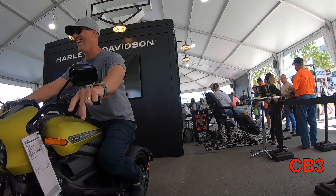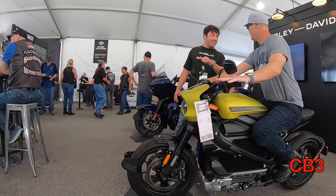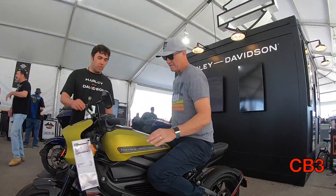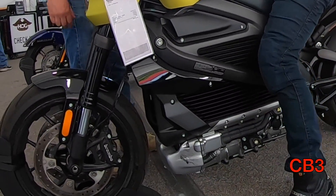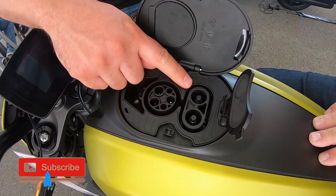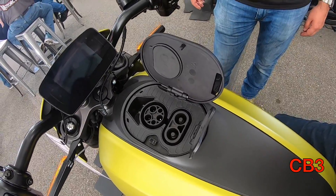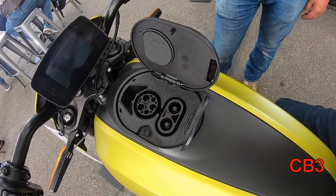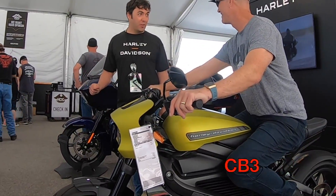One of the things motorcycles are going to is subscription apps, and the Livewire is no different. It allows you to check your charge level, get tamper alerts, stolen vehicle tracking, and that sort of thing. Although I think the features are cool, I'm not fond of the idea that you have to pay a subscription fee after paying $30,000 for the base model. There are two methods of charging: Level 3 DC, which will be available at every Harley dealer in the country — 80% charge in 40 minutes, 100% in an hour. Or overnight at home, it'll be fully charged by morning. Love it or hate it, the Livewire is the wave of the future.